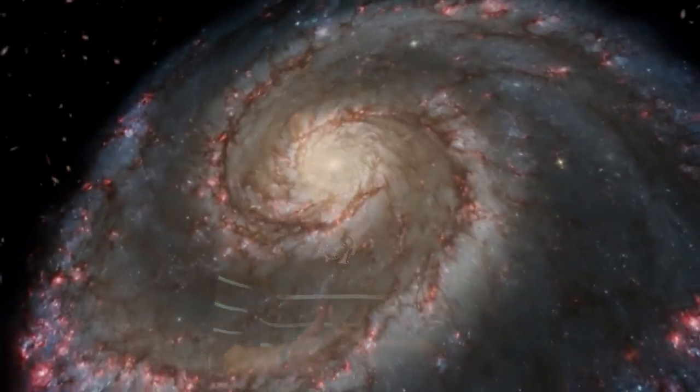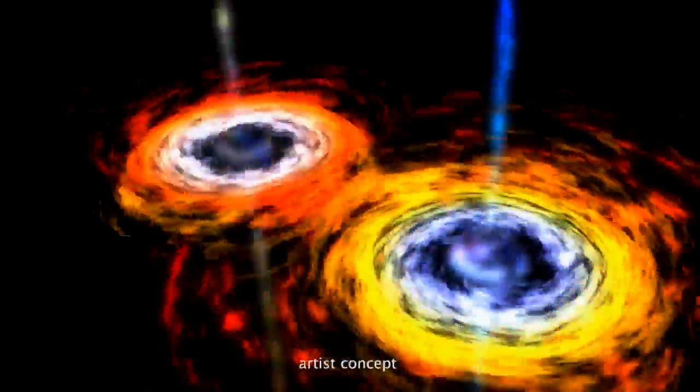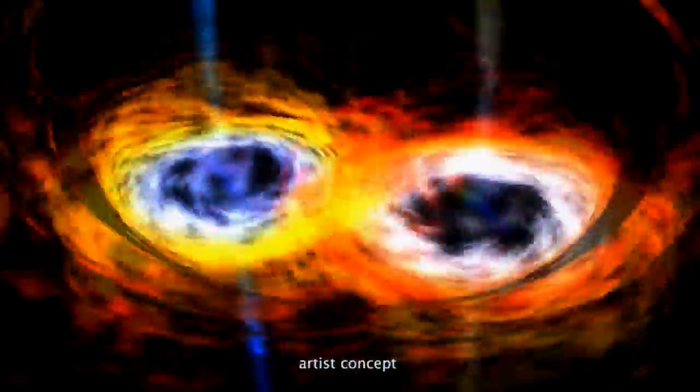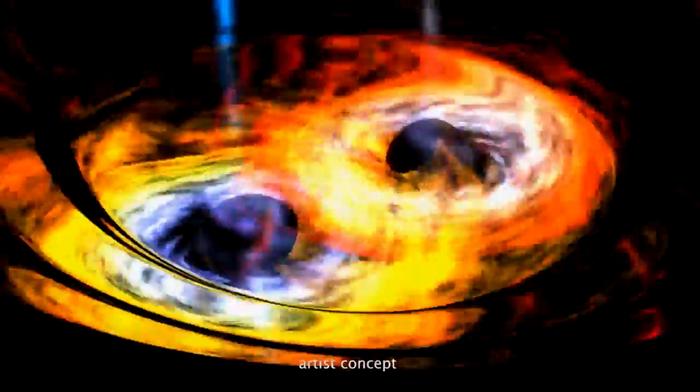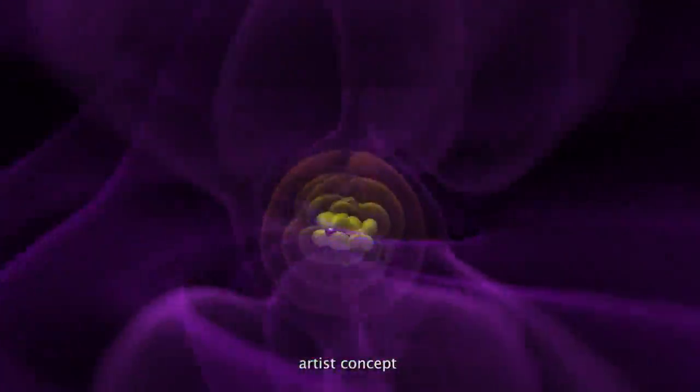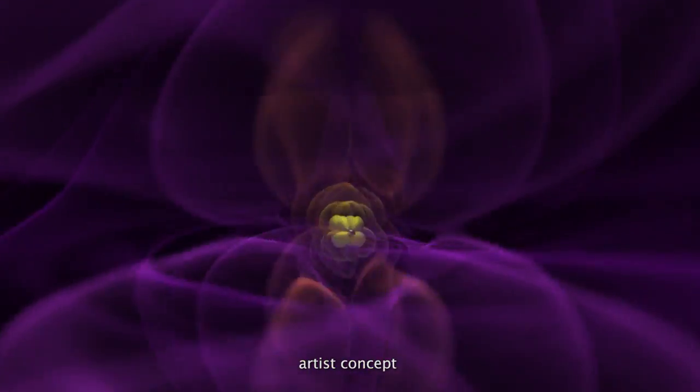If this galaxy is actually two galaxies that merged, then it's possible their two central supermassive black holes also merged. As enormous objects like supermassive black holes are merging, they create ripples in the fabric of space-time called gravitational waves. The two black holes whirl around each other, getting closer and closer, and fling out gravitational waves like water from a lawn sprinkler.